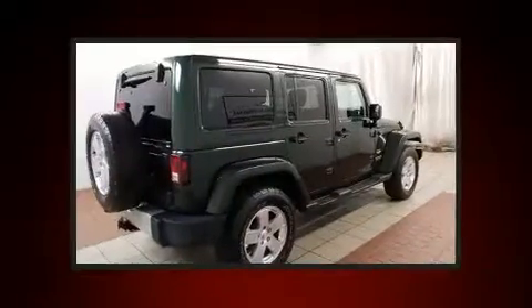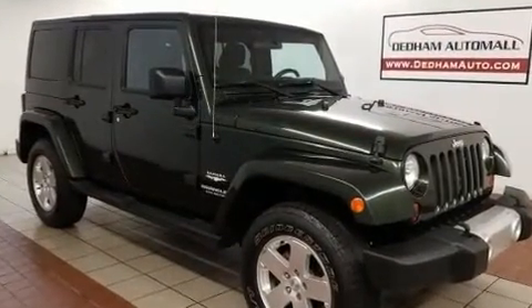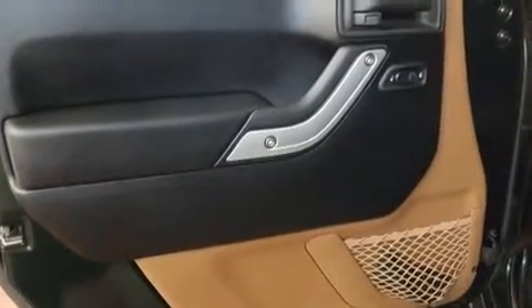All of the premium features expected of a Jeep are offered, including variably intermittent wipers, a leather steering wheel, fully automatic headlights, skid plates, remote keyless entry, and air conditioning. Premium sound drives seven speakers, providing you and your passengers a sensational audio experience.